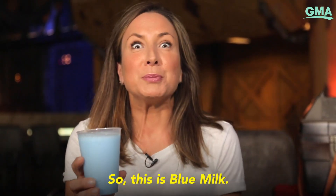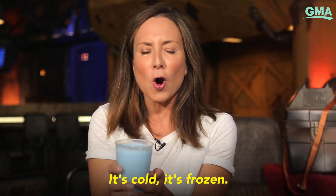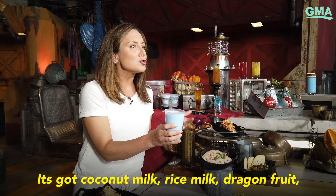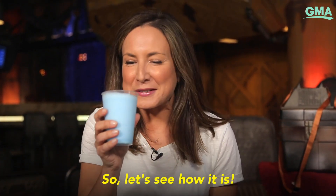So this is blue milk — this is the one I have been waiting for. It's cold, it's frozen, it feels like it's going to be really refreshing. It's got coconut milk, rice milk, dragon fruit and pineapple in it, so let's see how it is.